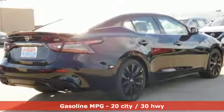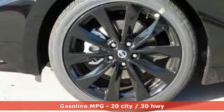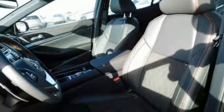Integrated navigation system with voice activation. Power heated mirrors. Front heated and ventilated leather bucket seats. Rear parking sensors. Doors and push-button start proximity key.